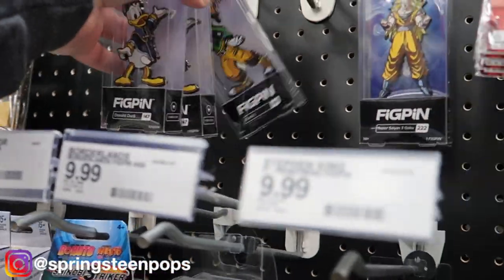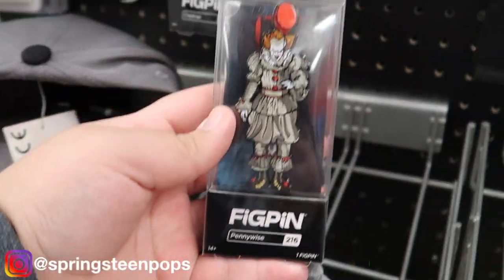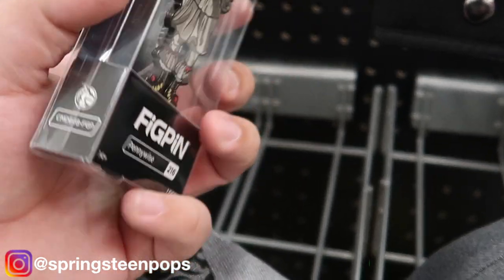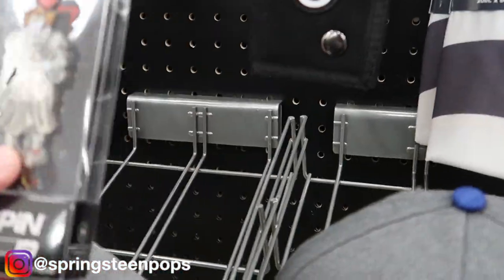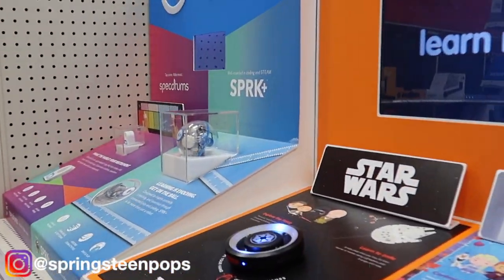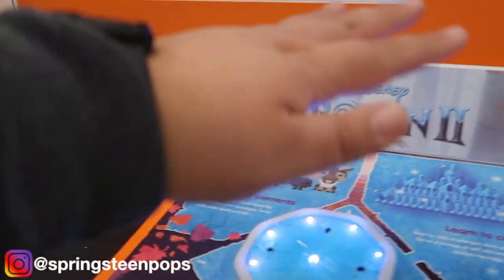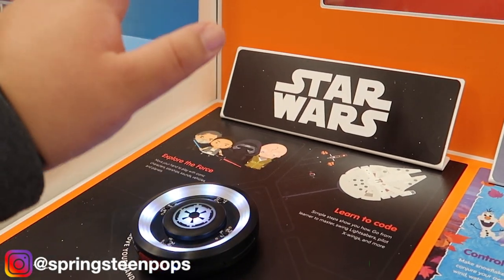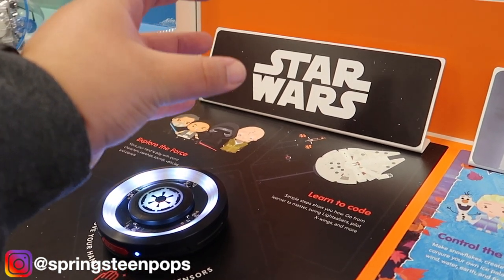Target has some awesome stuff. Actually I think I'm going to get this — it's nice, I like it. Really what I wanted to show you guys is right here. Apparently if you wave your hand over it, it does some motions. So you do that and I would think somewhere when I do this I'm Force-choking somebody.